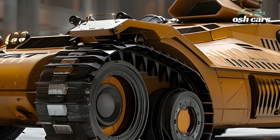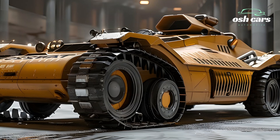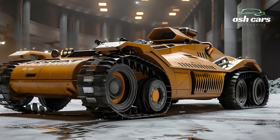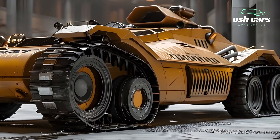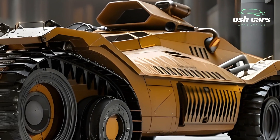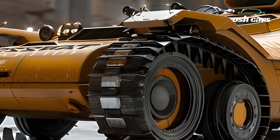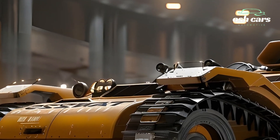Inside, the Tiger is a marvel of modern engineering. The crew operates in a highly digitized environment, featuring augmented reality displays, automated systems, and real-time battlefield data integration. These technologies streamline operations, enhance situational awareness, and ensure seamless coordination with allied forces. The 2025 Tiger Tank is not just a tribute to its legendary namesake — it's a cutting-edge war machine built to dominate the battlefields of the future.